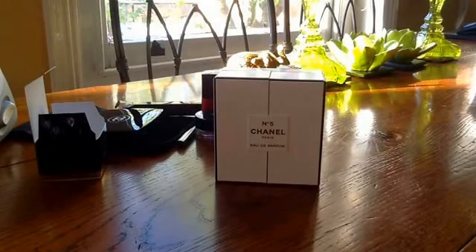So those were my Chanel buys. I think I'll probably do a separate video for the nail polishes, but in the meantime, speak to you soon. Bye for now.